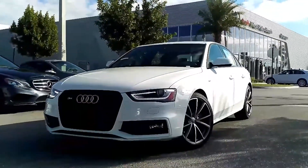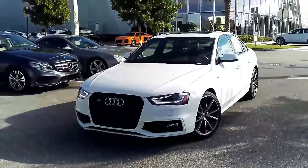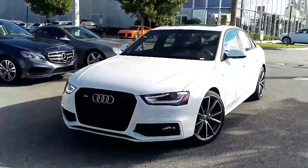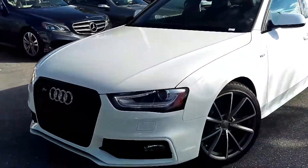Morning guys, Pierre from Audi West Palm with your video tour on our gorgeous 2016 Ibis White over black fine nappa leather Audi S4 Quattro black optics, 6,500 miles, in like new condition.